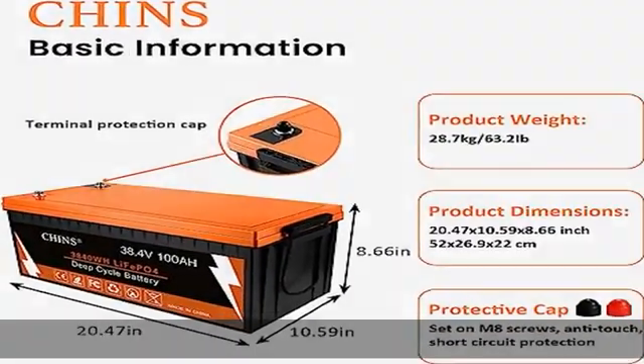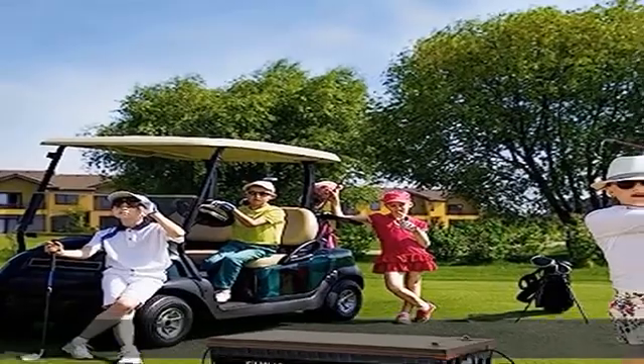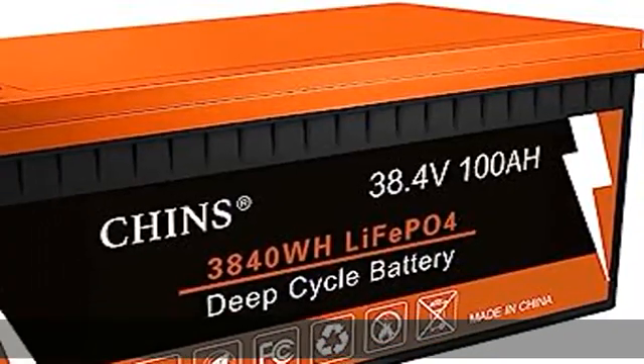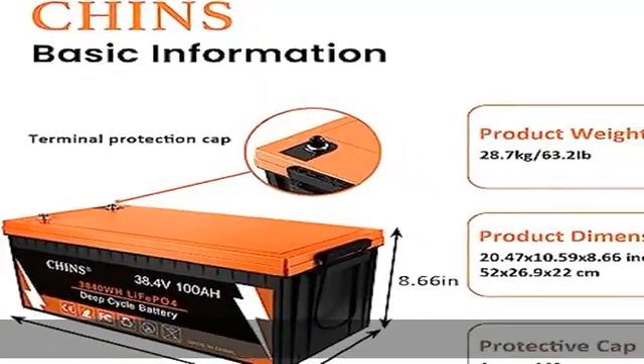Built-in BMS and maintenance-free: Chin's LiFePO4 battery has a built-in BMS — battery management system — to protect it from overcharge, overdischarge, overcurrent, and short circuit, with excellent self-discharge rate. Built-in high temp cut-off prevents charging over 122 degrees Fahrenheit (50 degrees Celsius).